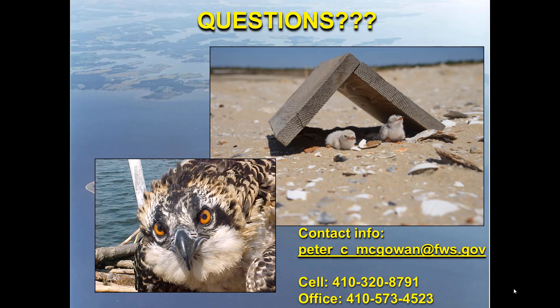And that is it. I'll take any questions you have. I've got my contact information if you guys want to come out for a site visit.